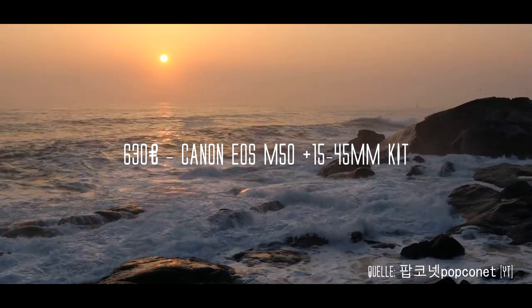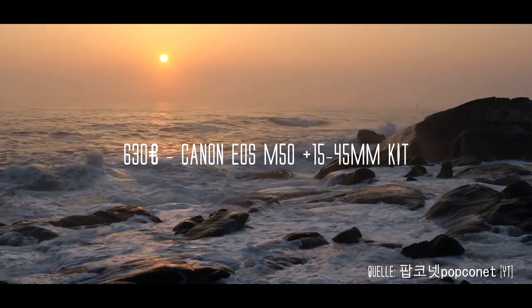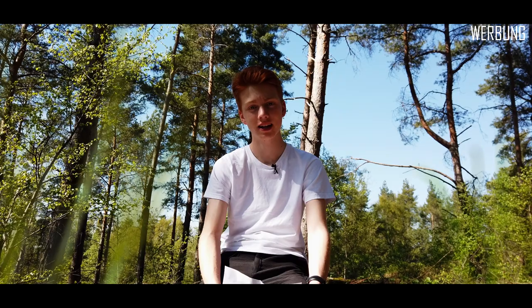Die zweite Kamera ist mit 630 Euro die Canon EOS M50 mit dem 15-45mm Kit-Objektiv. Sie kann mit 4K und 30fps aufnehmen und in Full HD mit 60fps. Dazu hat sie in 4K leider einen kleinen Crop, aber der ist nicht so sehr sichtbar.